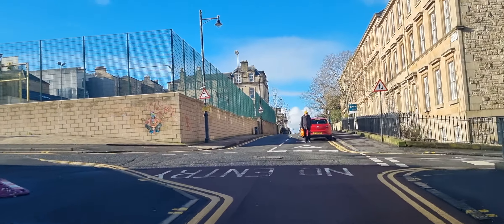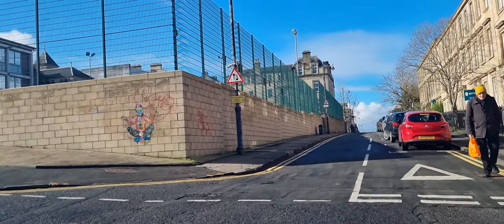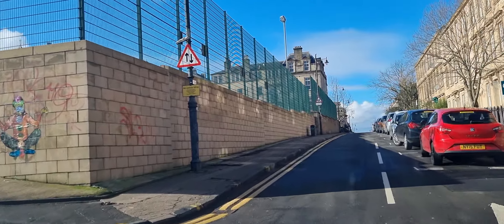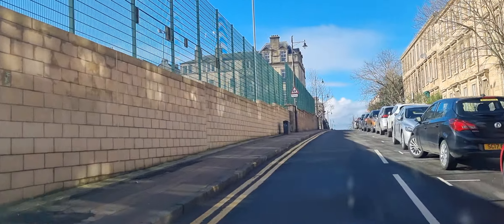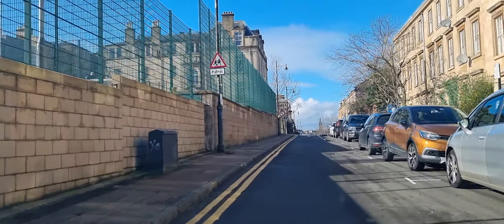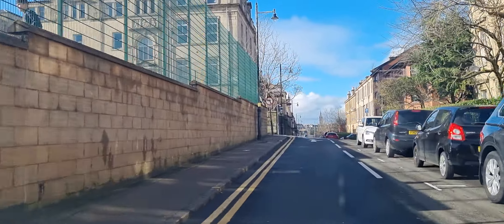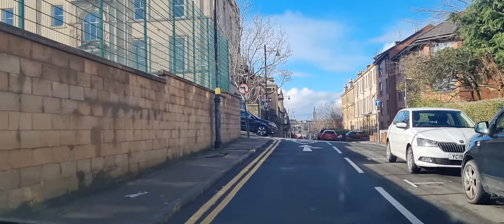You've got the homeless unit to my right-hand side down there. It's an old part of Glasgow — quite a student feel about it.